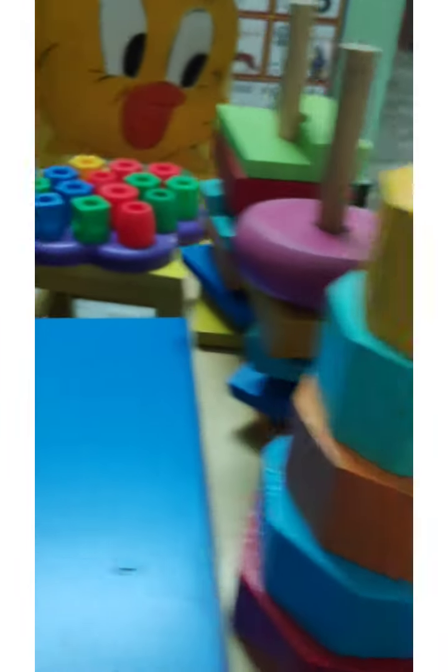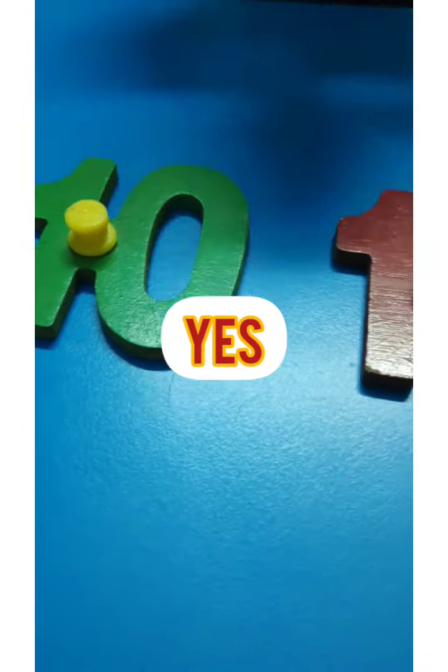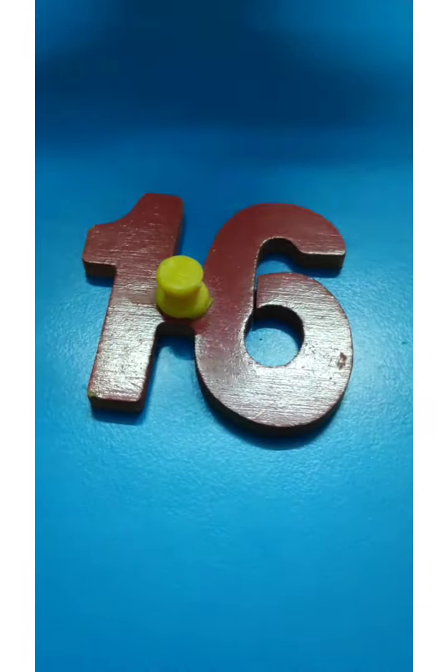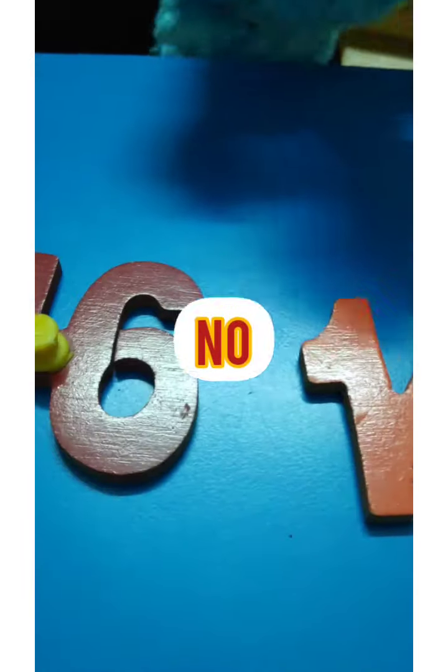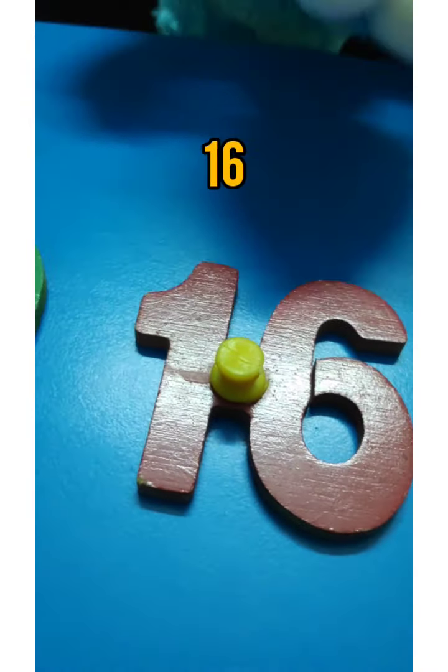Now find out where is 16? Is this 16? No, no, no. Is this 16? Yay, yes! This is 16! This is 16! This is 14 — this is not 16! So the answer is 16 blocks!